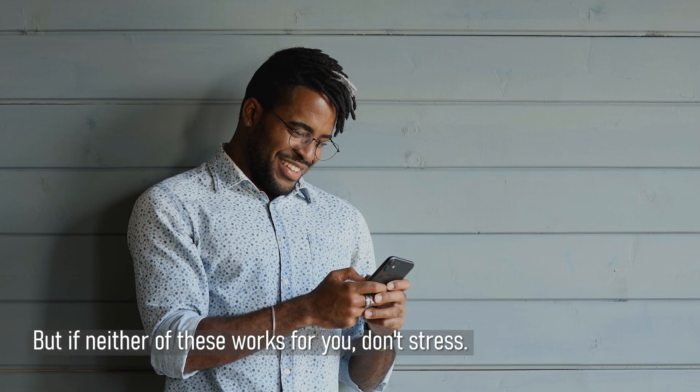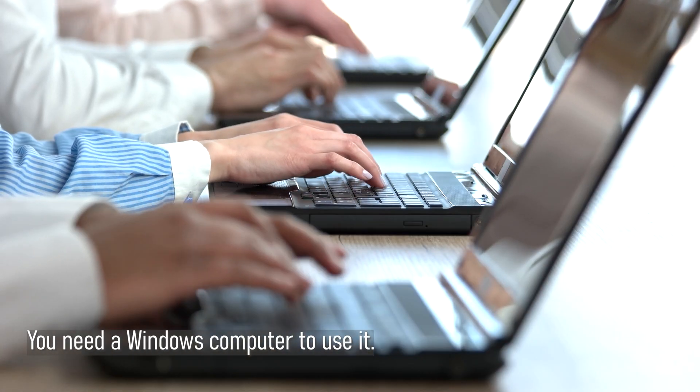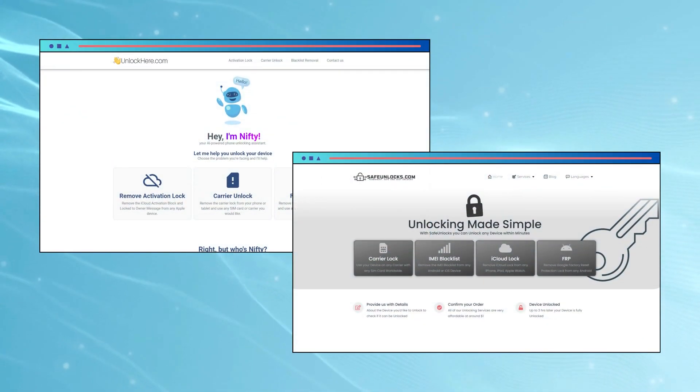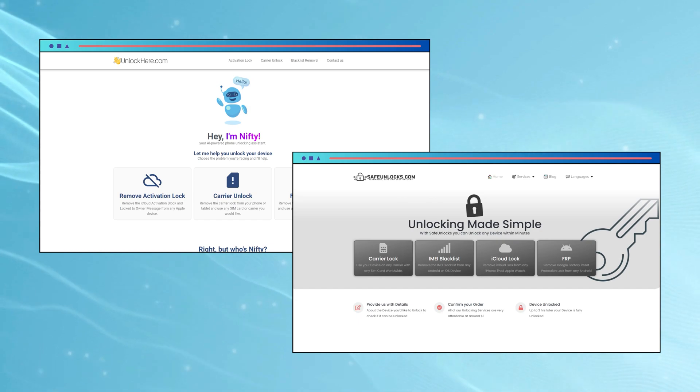But if neither of these works for you, don't stress. Up next is using iCloud unlock software. This tool can be a lifesaver, but there's a catch — you need a Windows computer to use it. So if you don't have one, this might not be for you. To kick things off, find the right software. There's a bunch out there, but not all of them do the trick — some might not work at all, so it's a bit of a hunt. Safety first: always be careful when downloading stuff. There are some shady softwares out there with malware, and you don't want any nasty surprises on your computer. Now if you're not too keen on downloads, especially with the risks, there's an alternative — online services like Unlock Here or Safe Unlocks can do the job without any downloads. Just head to their website and they guide you through the process. Super simple and safe.